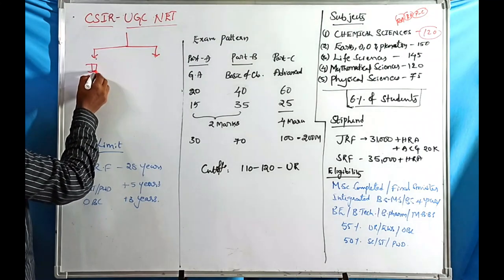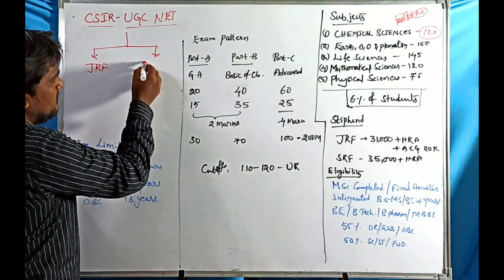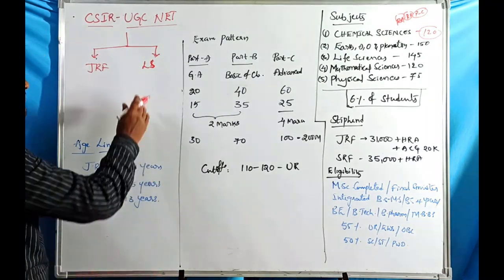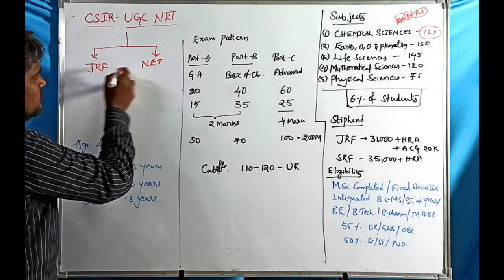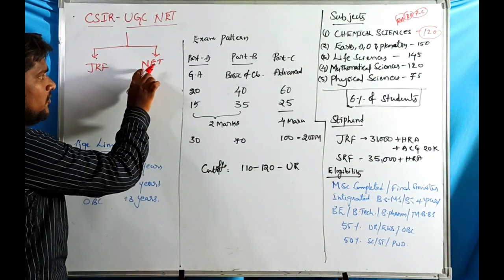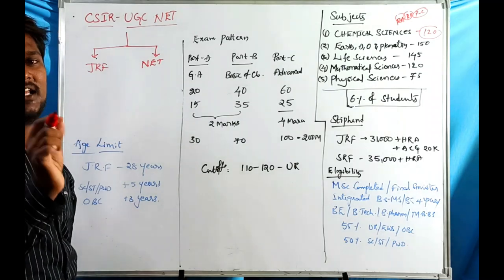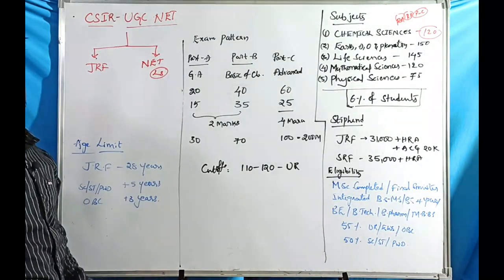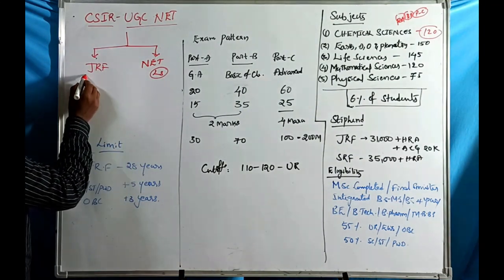The two types are JRF and LS. JRF stands for Junior Research Fellow, and LS stands for Lectureship Eligibility, which is essentially the NET — National Eligibility Test — which is a lectureship qualifying test.